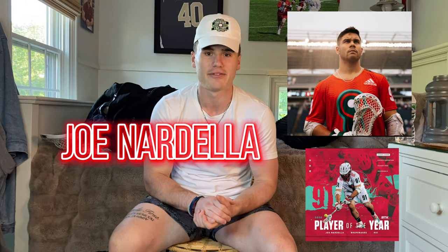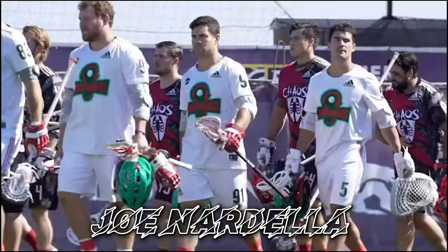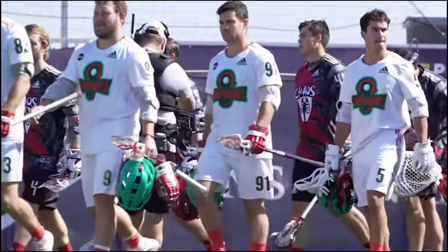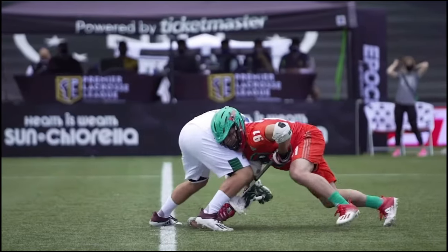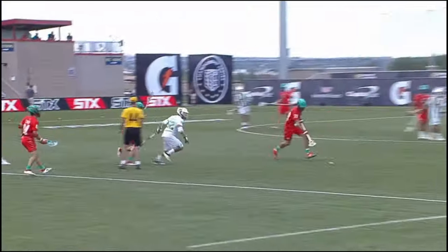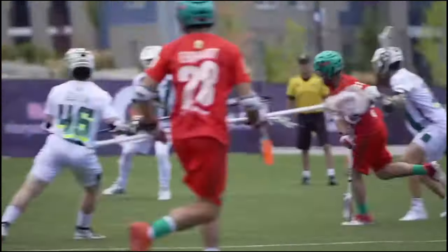Shout out to my boy Joe Nardella. He is an All-Star face-off guy for the PLL All-Stars. Nardella dominating the X — six consecutive face-off wins for Joe Nardella, easily leads all face-off men in scoring. Nardella can do it all, he can stay on and play offense. He's a legit threat at that end. He's down at training camp right now, but he's going to take the time to show you guys through his whole gear bag.